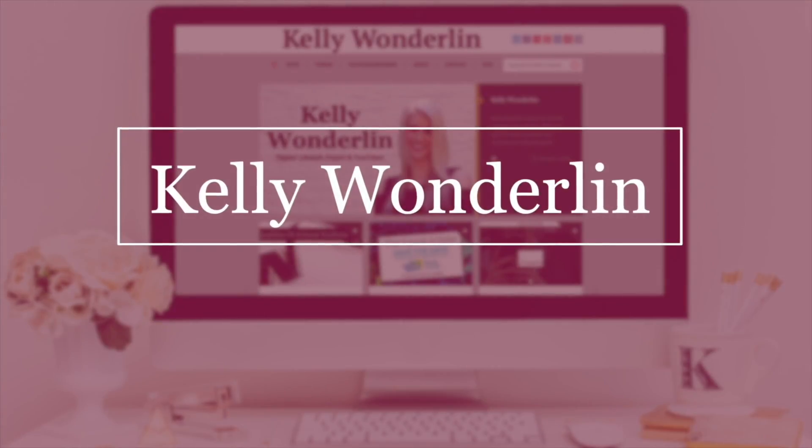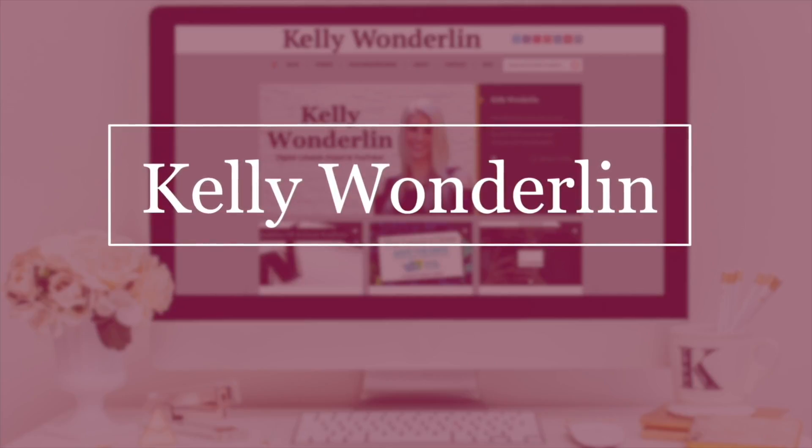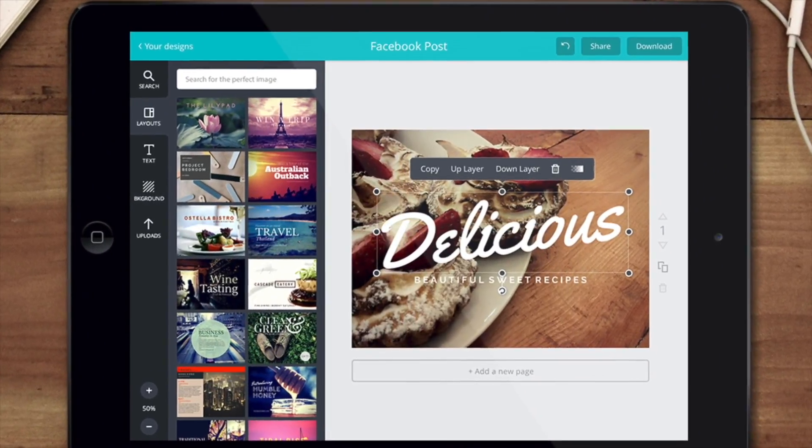People always ask me what are some of my favorite apps, so here's three. First up, we have Canva. Canva is a great app for making social graphics on your cell phone, so you don't even have to have your computer by you.